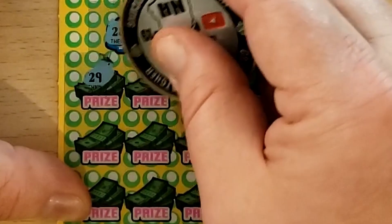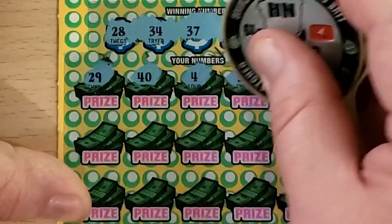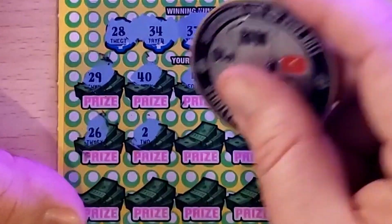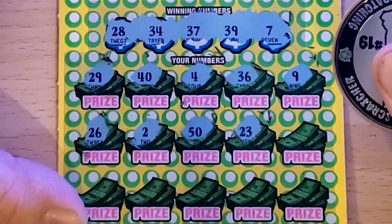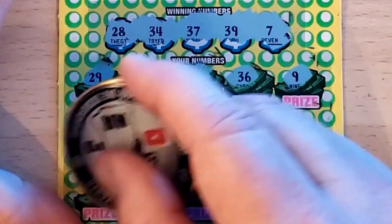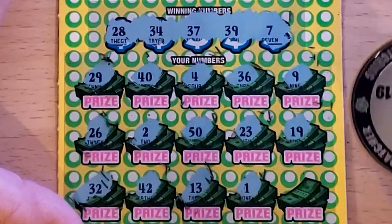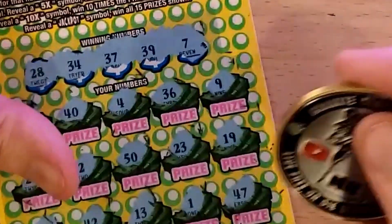29 one off, 40 one off, 4, 36 one off, 9, 26, got the 28, 2, 50 — nothing that high — 23, 19, there's 19 — come on pull through — ticket 32, 42 — nothing in the 40s — 13, not going to help us, 1, and in the corner 47. That one's a loser.